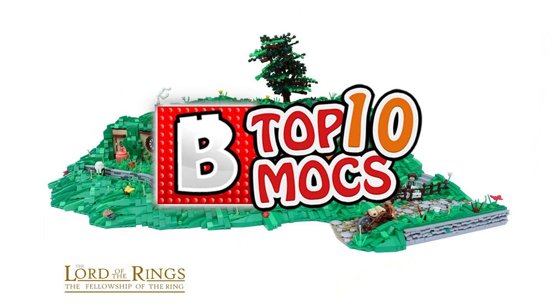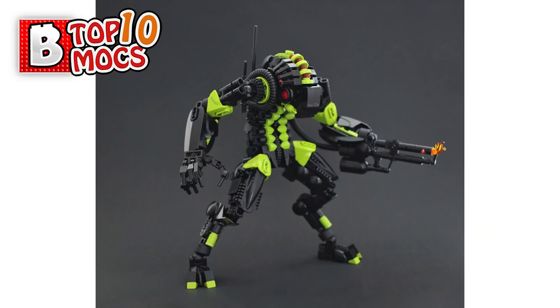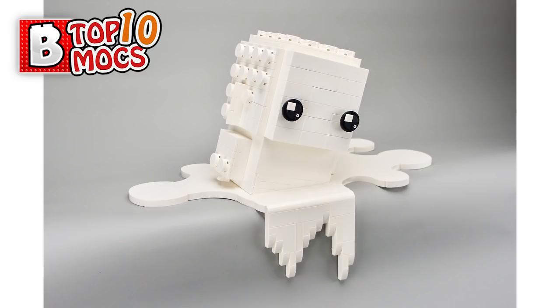Hi everyone, welcome to Brick Vault. This is Mike and welcome to the Top 10 MOCs Sunday episode where we show some of our favorite creations that we found over the passing week. I usually choose 10 of them and there are always some extras at the end of the episode. All the links for every single MOC that I talk about are in the description below, so make sure to check those out and give the builders a follow because they really deserve it.